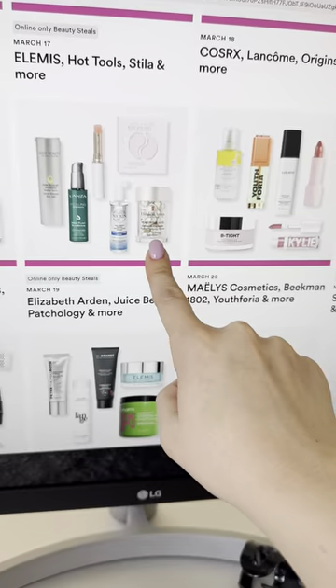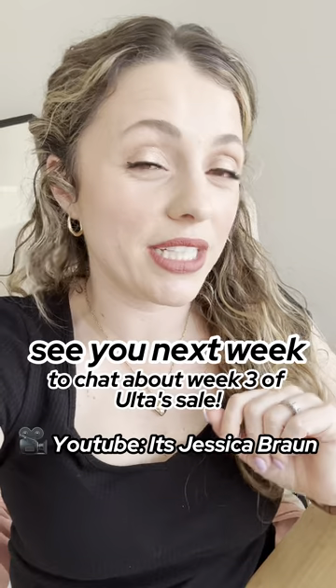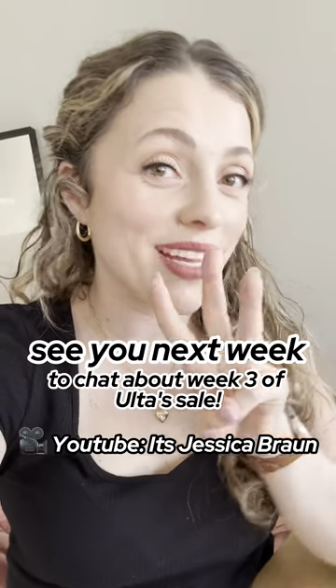And these little hyaluronic acid capsules from Elizabeth Arden — those look really cool. I don't think this is a standout week for their sale, but still some really good goodies in there. I'll see you next week with week three.